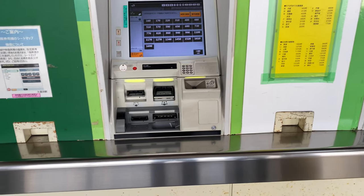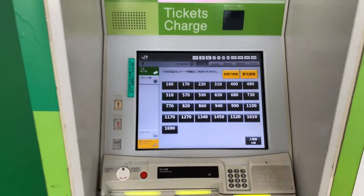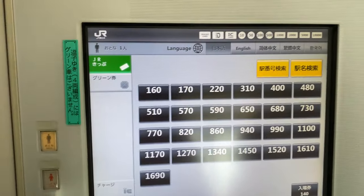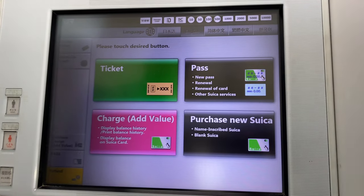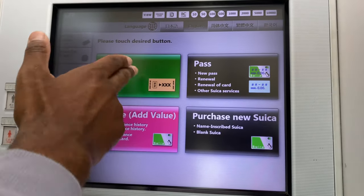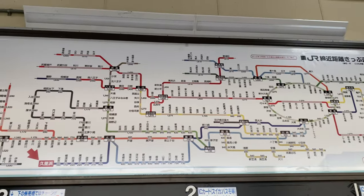Today we are going to go over the Suica card — how to get one and the advantages of getting one — as well as some other tickets and passes that you can get at a JR station kiosk. So without further ado, let's get into it, shall we?